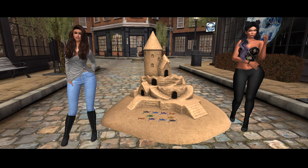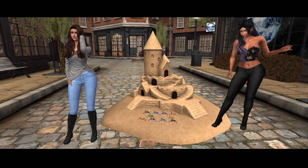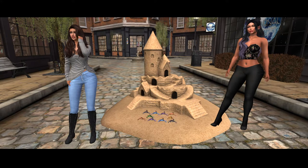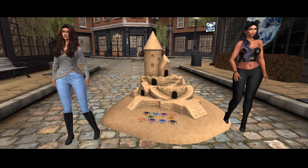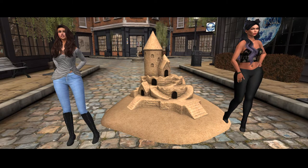They have choreographed dances. They have different ones. Look at them. You said they look like a little crabby cheer squad. If they had pom-poms, oh my god, look at them.